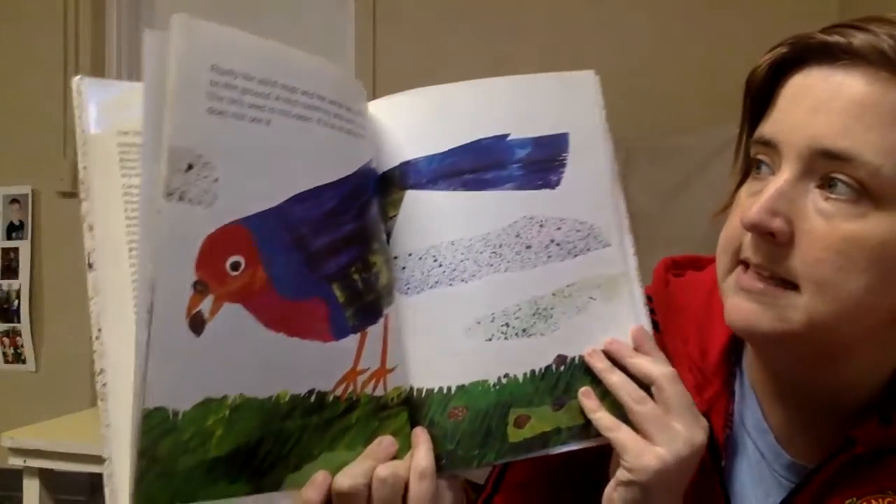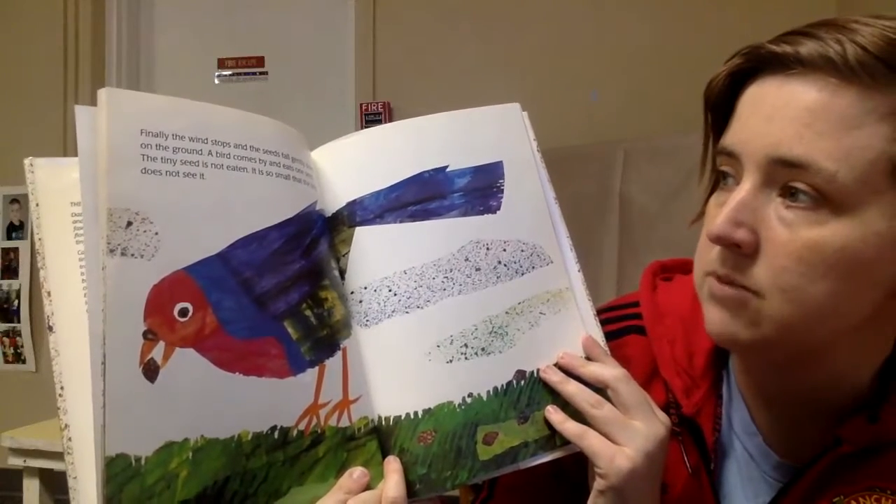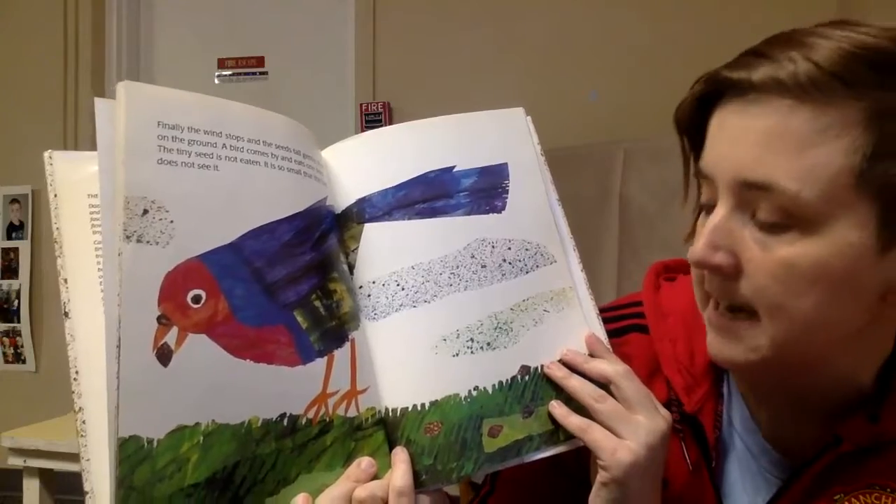Finally, the wind stops and the seeds fall gently down on the ground. A bird comes by and eats one seed. The tiny seed is not eaten — it is so small that the bird does not see it.